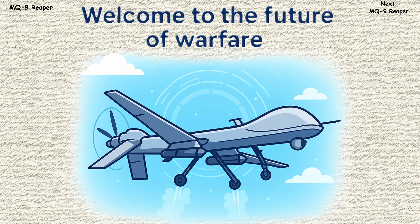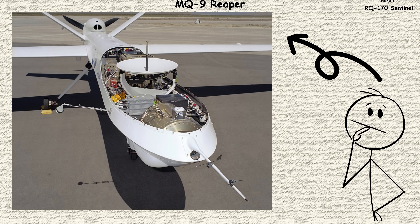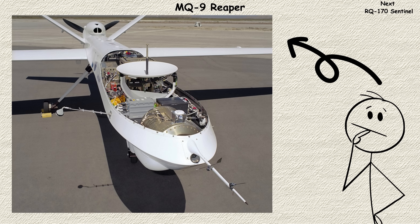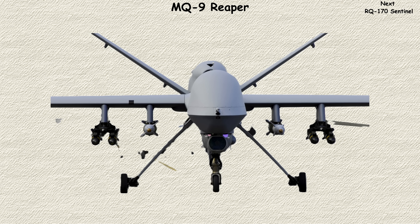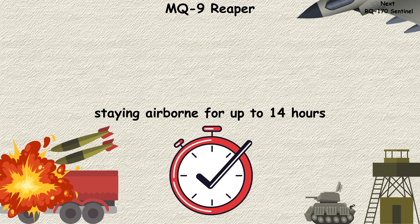MQ-9 Reaper. Welcome to the future of warfare, or at least what felt like the future when the MQ-9 Reaper first took flight in 2001. This unmanned aircraft represents a fundamental shift in how air power is deployed. Unlike its smaller predecessor, the Predator, the Reaper was designed from the ground up to be a hunter-killer, capable of carrying Hellfire missiles and staying airborne for up to 14 hours.